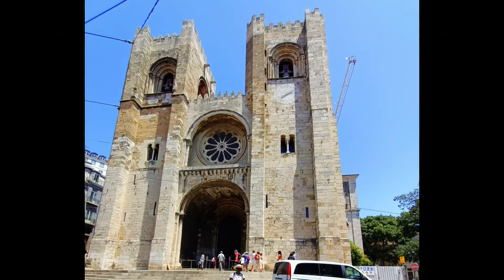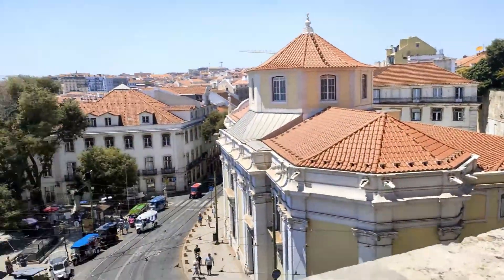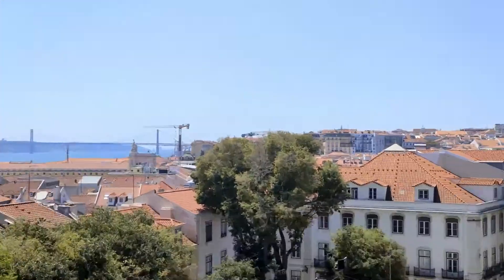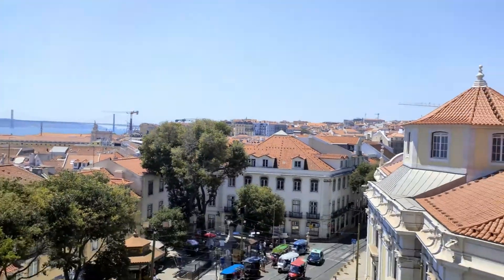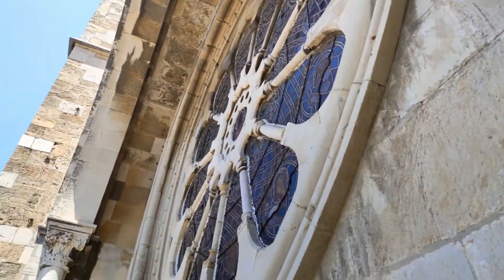Lisbon's Cathedral, or the Church of Santa Maria Maior, is one of the city's oldest and most robust monuments. It dates back to 1147 and survived battles and the devastating earthquake of 1755. It suffered countless alterations over the centuries and ended up with a mix of Romanesque, Gothic, and Baroque styles.